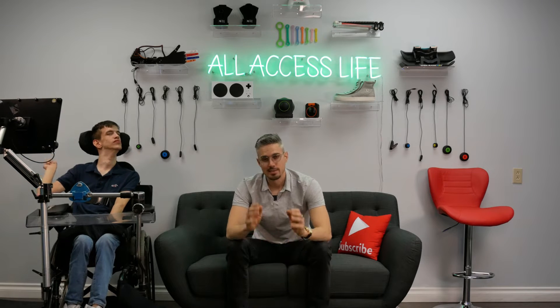Stay tuned! We have so many cool products and gadgets here at All Access Life and we can't wait to go over all these things in more detail in future videos. But for today's video we're going to be revealing the office, so enjoy.